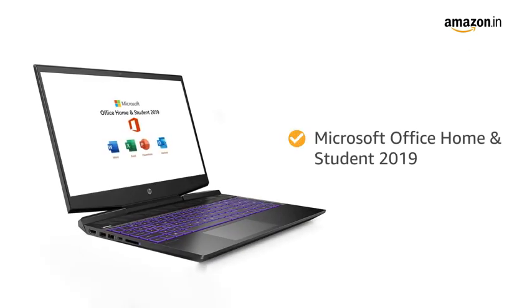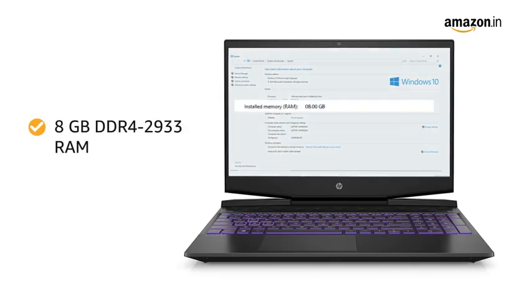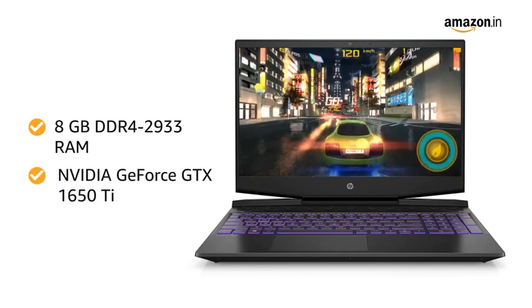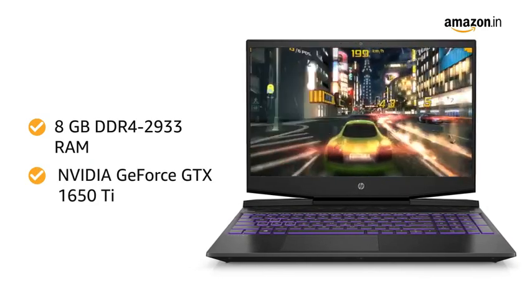The laptop has Microsoft Office Home and Student 2019 included. The 8GB DDR4-2933 RAM with NVIDIA GeForce GTX 1650 Ti gives you smooth performance.